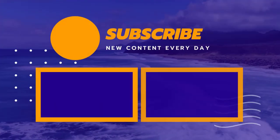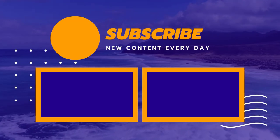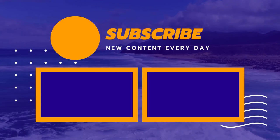Thank you for watching. I hope you liked this video. If it was helpful, please like, comment, and don't forget to subscribe.